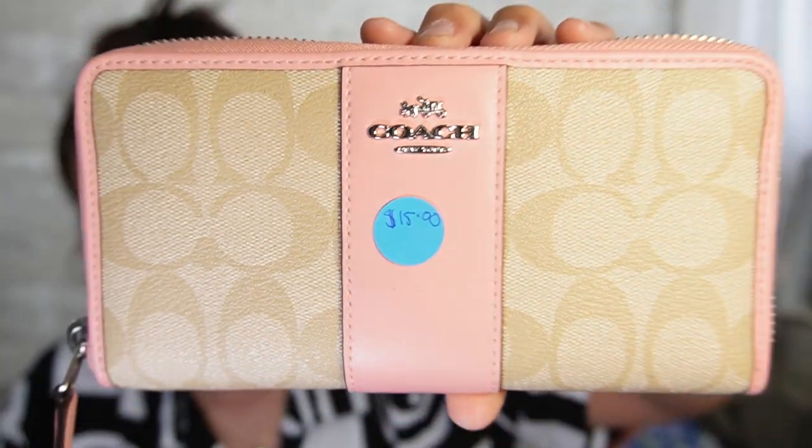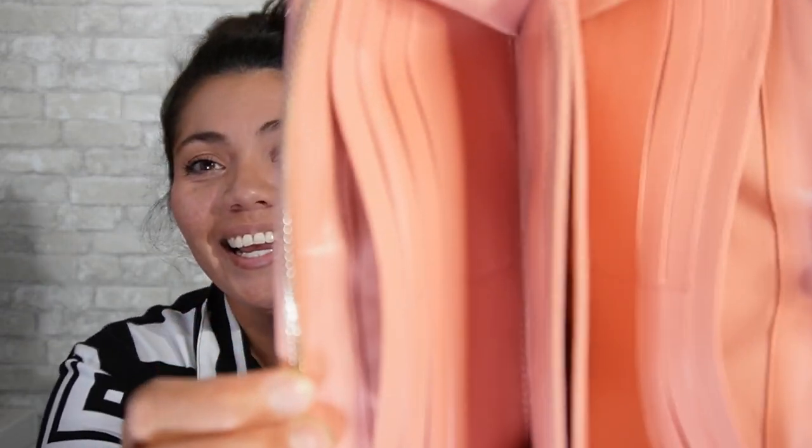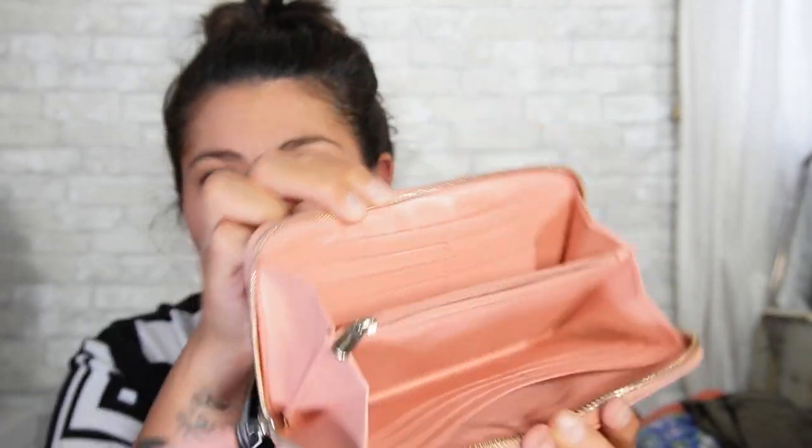So I'm going to go ahead and jump right into it. The item I spent up on was this really cute Coach wallet — excellent condition. Besides the fact that I can't unzip it on the first try, I've filmed this a few times and I keep messing up right there. But it's just a really cute, simple wallet. I paid up on that.